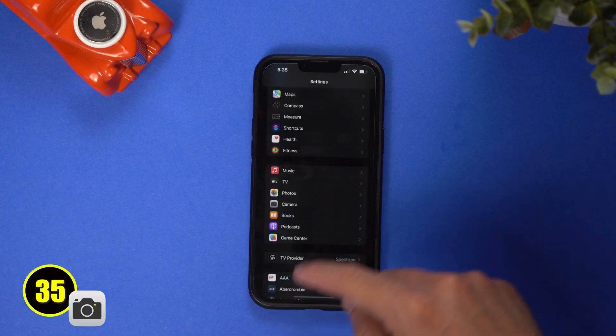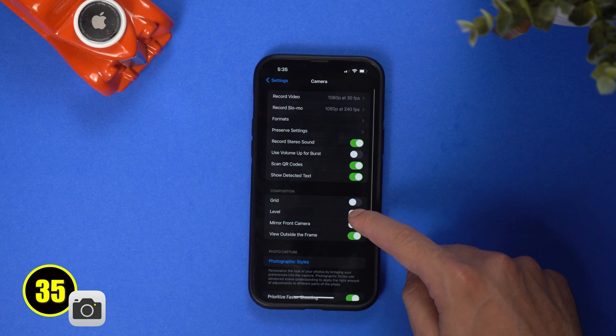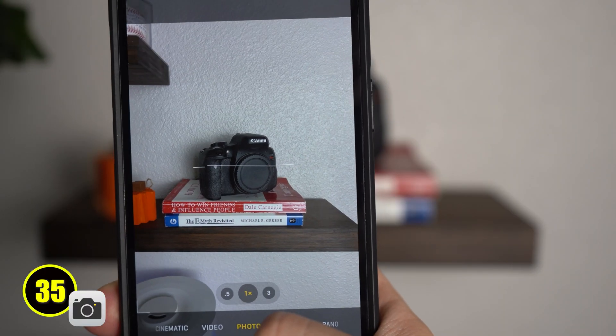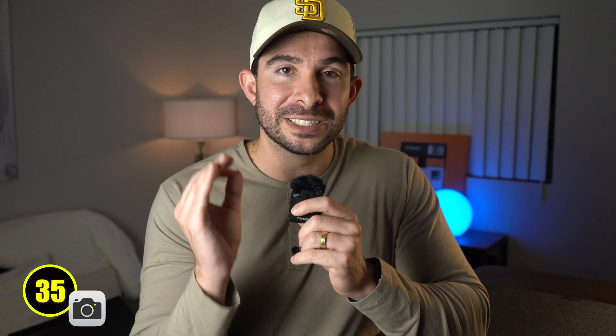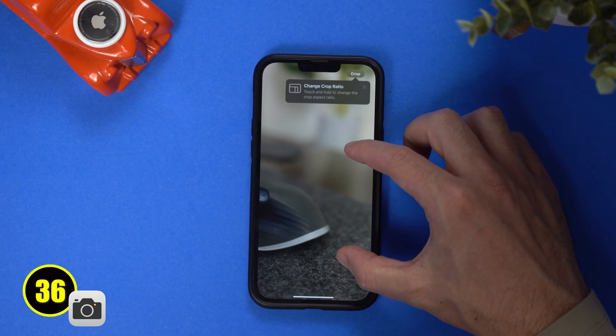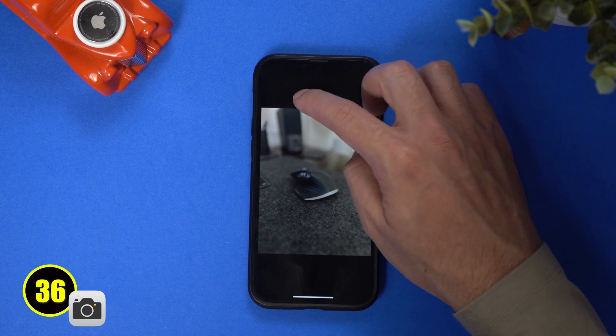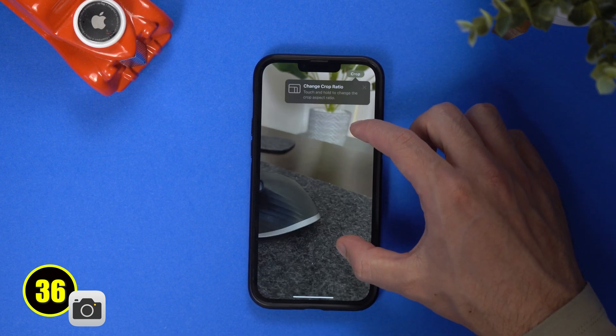In the camera app we now get a couple of new features. The first is the level feature — to turn it on, go into Settings, hit the Camera settings option, then turn on Level. Now when you go to take a photo, it will tell you if the subject is leveled or not so you can get the perfect shot. My favorite new feature has to do with portrait mode. Now when you take a photo in portrait mode, you can turn it off after you've taken the photo, so you can decide which image looks better. The iPhone 15 expands on this feature, which I'll save for when I do that review.